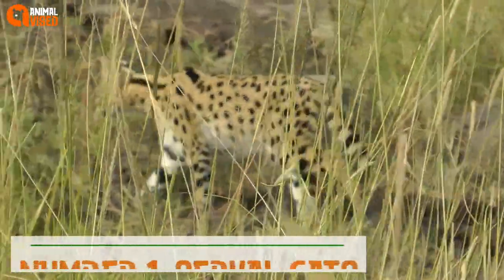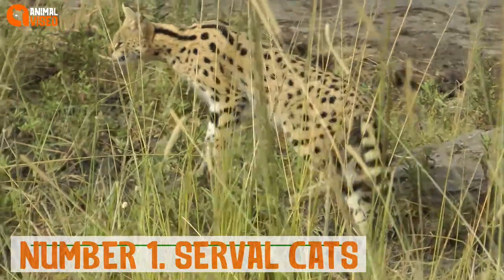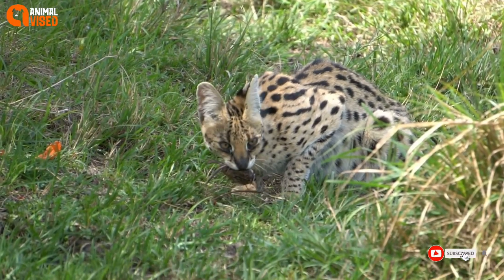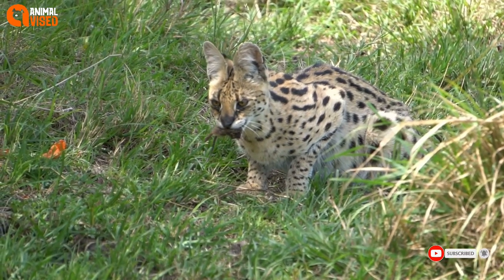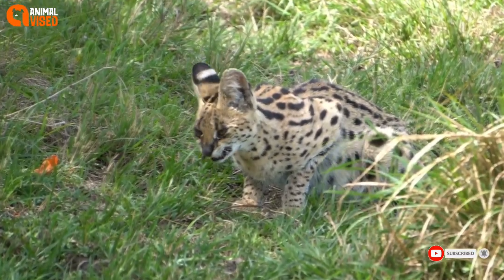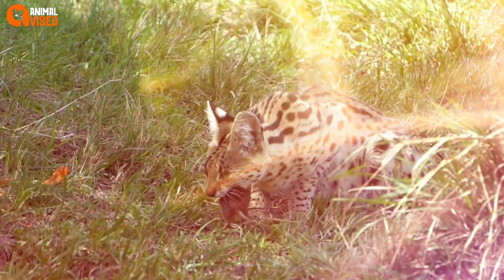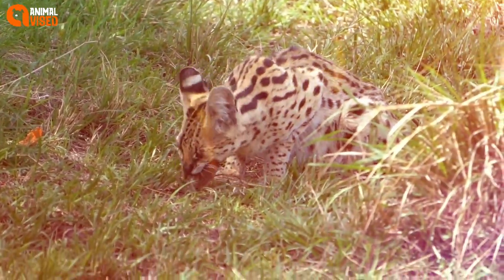Number 1: Serval Cats. Native to Africa, these exotic cats have longer legs than your typical domesticated house cat and can run up to 50 miles per hour. Their large ears make them advanced hunters, and they have been known to close their eyes to better utilize their listening skills.